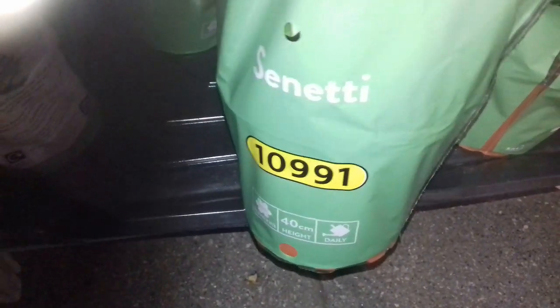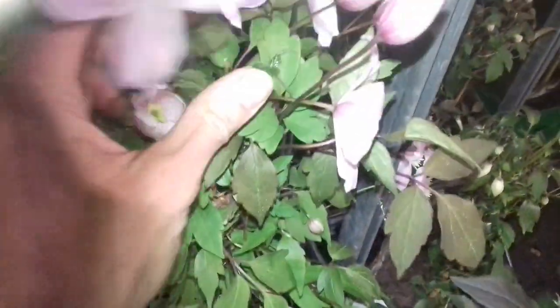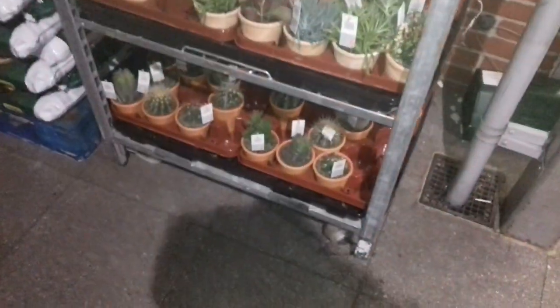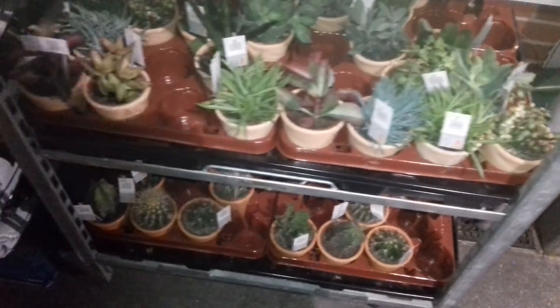What else have we got? What's this? Sunetti — intriguing stuff. Can't get over these clematis though — I'm going to call it the beautiful bargain clematis. Look at that flower, gorgeous!